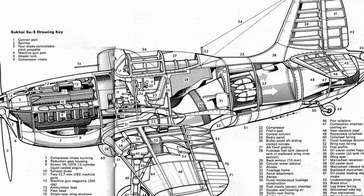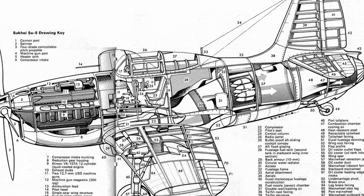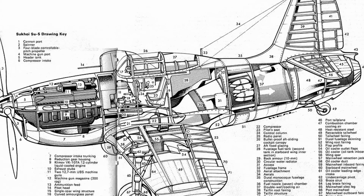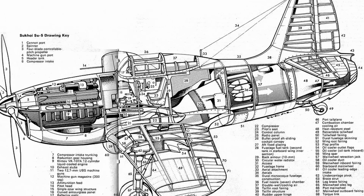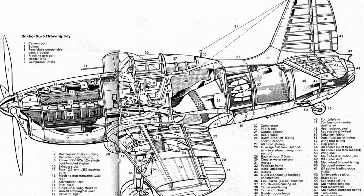Motorjets actually provided greater thrust than a propeller alone, and because of their hybrid nature, they're more efficient at low altitudes and low speeds than a jet. So what gives? Why didn't we see more motorjets? Well, they're terribly impractical to build, and just look at this thing — it's ridiculously inelegant.